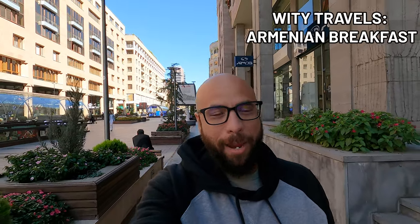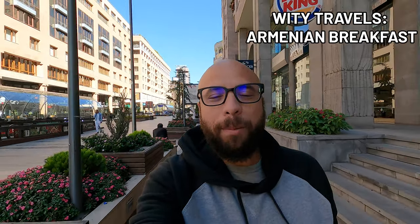We have woken up bright and early, my friends. Yes, it is 10:48, but don't worry — we have beaten the breakfast crowd and we are the first ones here for breakfast in Yerevan, Armenia. We are down Northern Avenue, one of the main strips, and we're going to show you what an Armenian combo breakfast looks like.